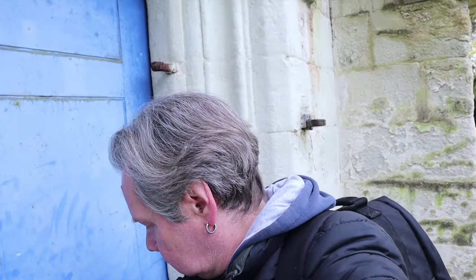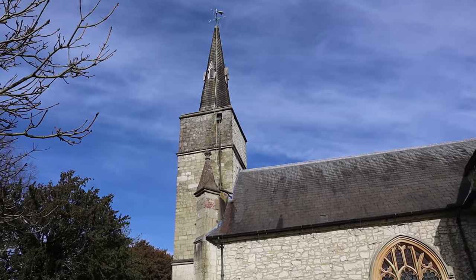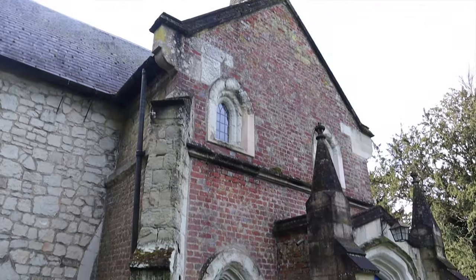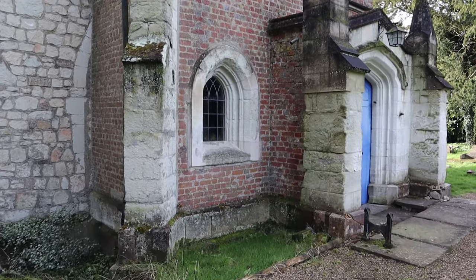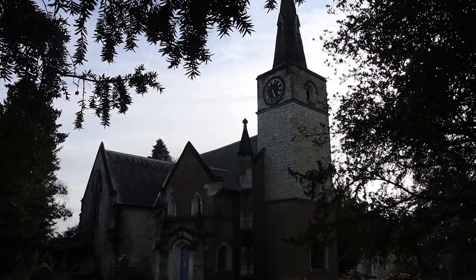I doubt very much it's open — no, of course not. The church is next to a lovely big manor house which is now the school, the Royal Alexandra and Albert School in Gatton Park. Blue doors — Victorian? Seems a bit of an odd style of door for a church. This part here all looks pretty modern or 19th century. It's had such a mishmash of styles.